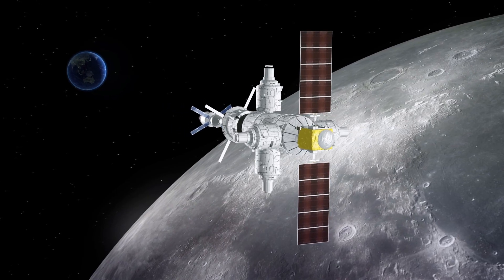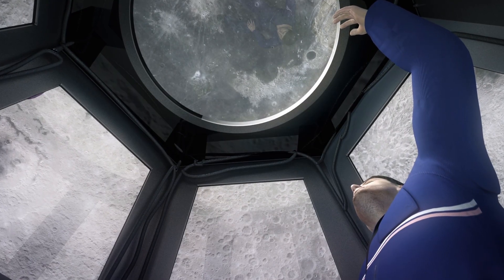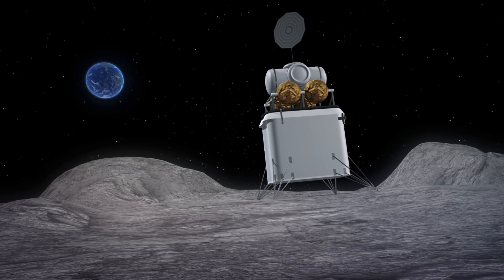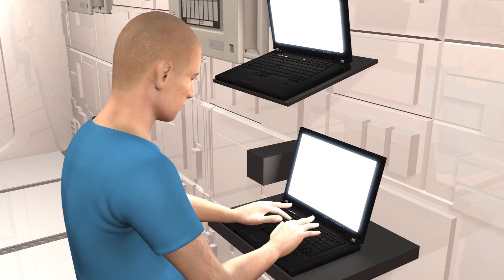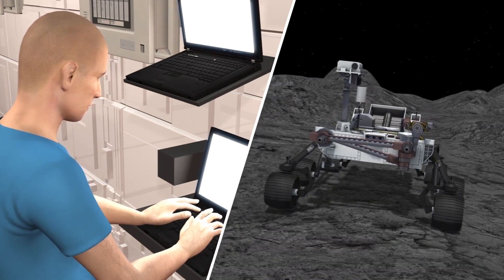According to the ESA, Gateway will serve as a staging post where astronauts can dock and leave their spacecraft, then travel to the lunar surface in a lander. It will also provide them shelter, a place to stock up on fuel and supplies, relay communications, and a base to dispatch crew and robots to the moon.